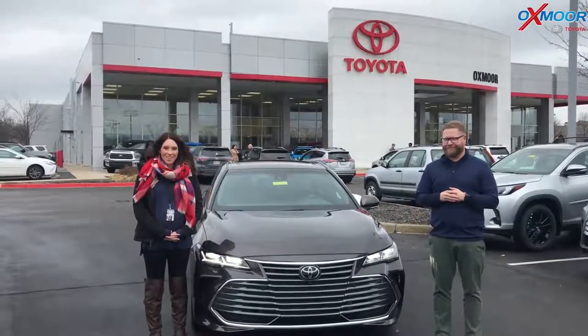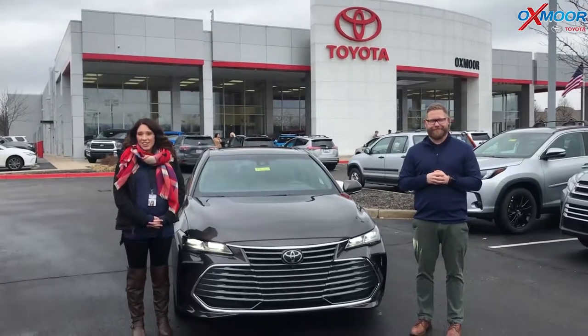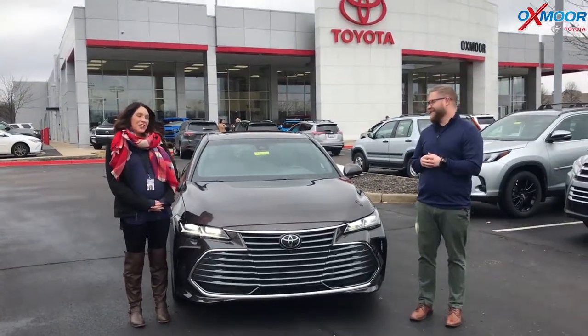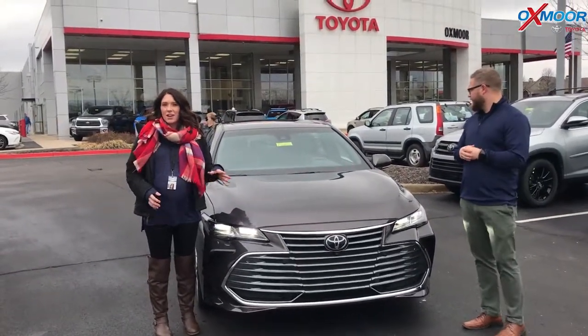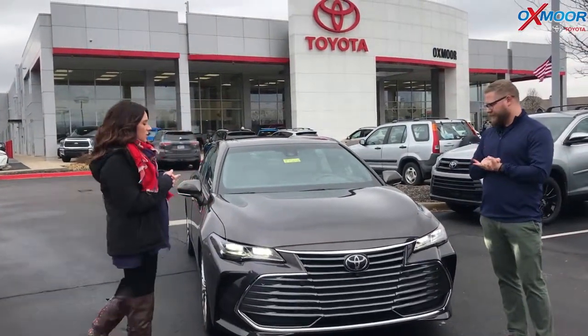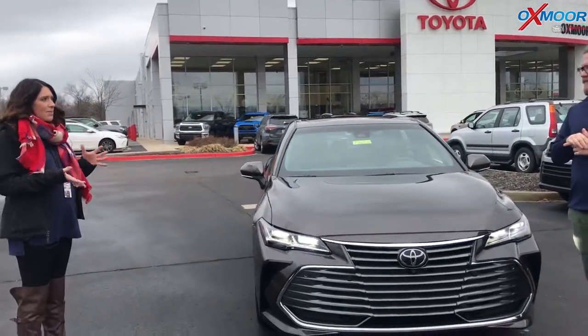Hey everyone, it's Gabrielle with Oxmoor Auto Group. I am here today at Oxmoor Toyota. I have Chuck here with me. Chuck's going to go over a couple things on the 2019 Toyota Avalon. Now it is the limited edition. So Chuck, if you want to touch base on a couple things on the Avalon and what's new to the 2019, that would be great.